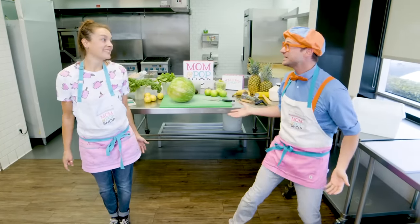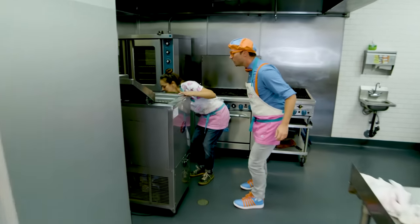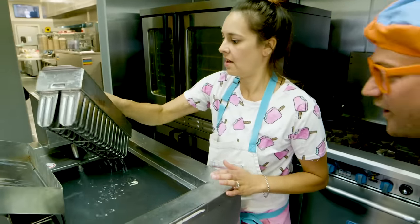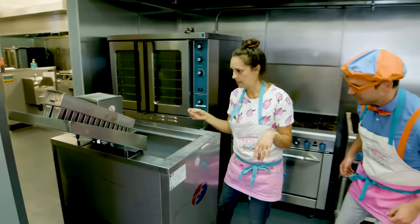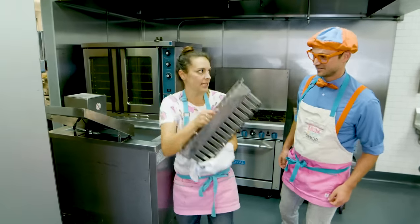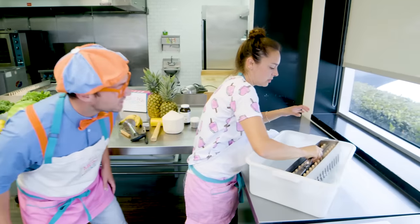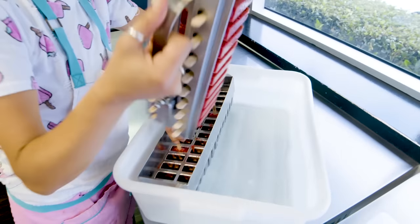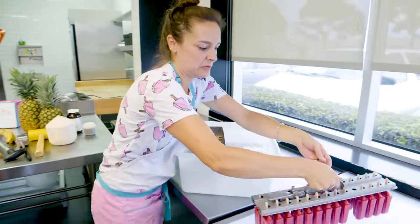Whoa! Does that mean it's done? Sure does! Alright! Let's shake off that good popsicle liquid! Let it dry! I'm gonna grab this towel so we don't slip on it! We have to put it in the liquid — and what does that do? It kind of softens it up so it comes right out! There they are! Those look so yummy!